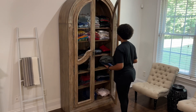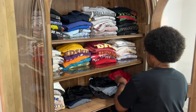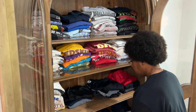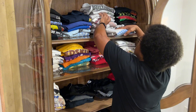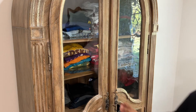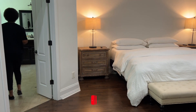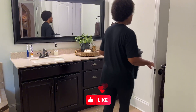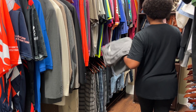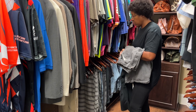I purchased this curio cabinet from Wayfair a few years ago and love using it to store our everyday clothes. It allows us to see everything we have, which saves us tons of money because we're not purchasing duplicate items, and I hang our clothes right out of the dryer. It reduces wrinkles and preserves the shape of the pieces.